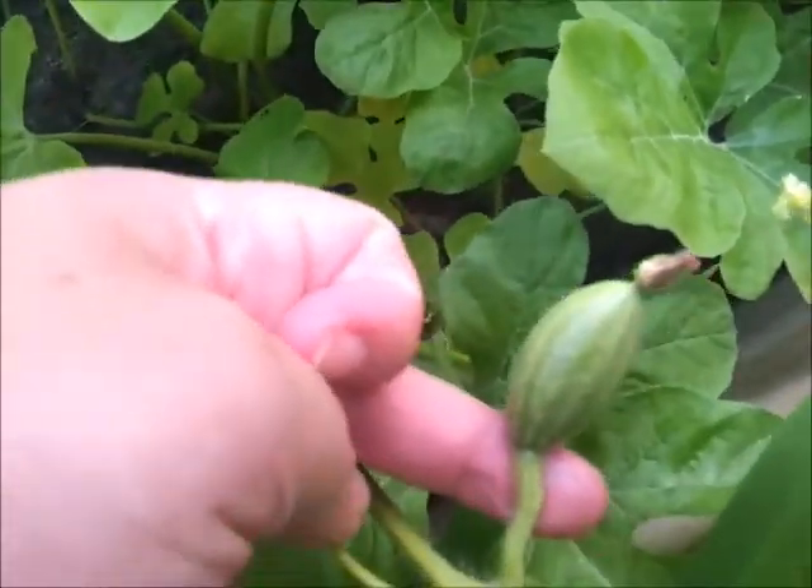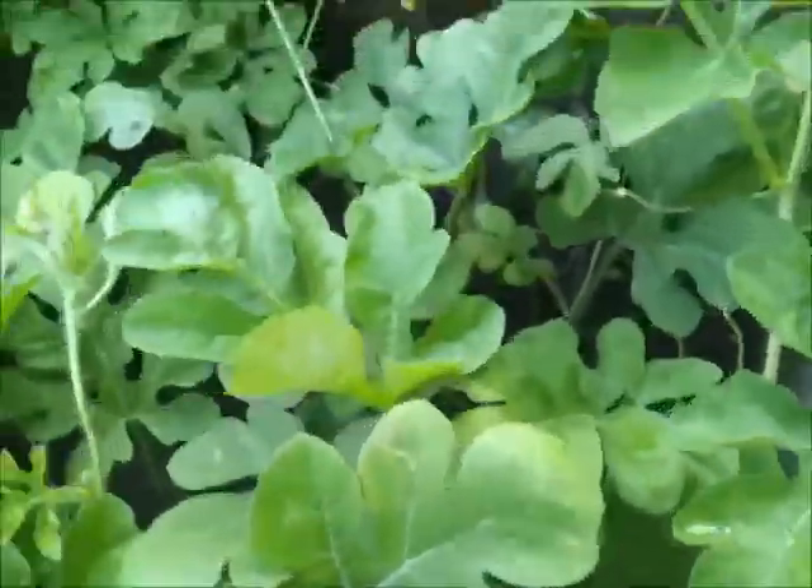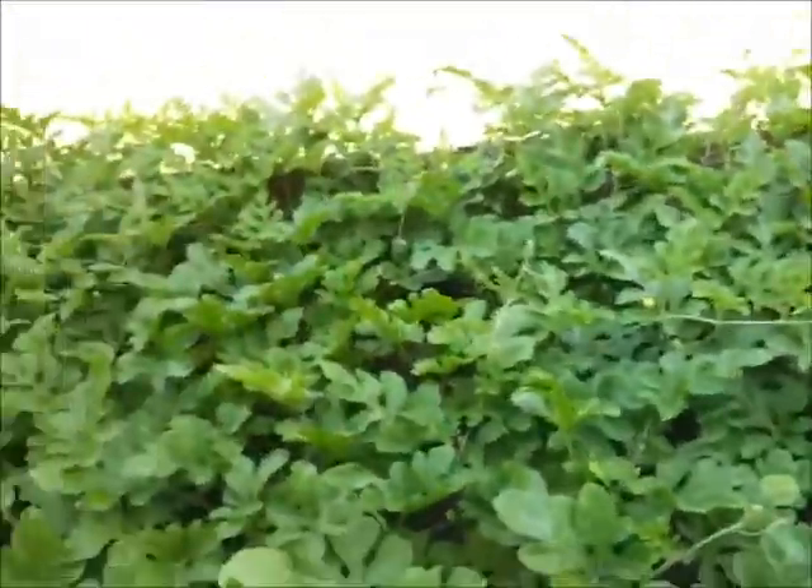There we go, there's another baby melon. No card enough, and I found some. Anyways, I think that's all for now, so bye.